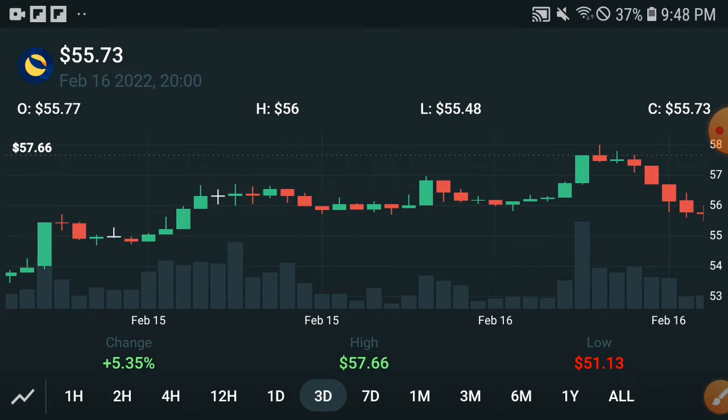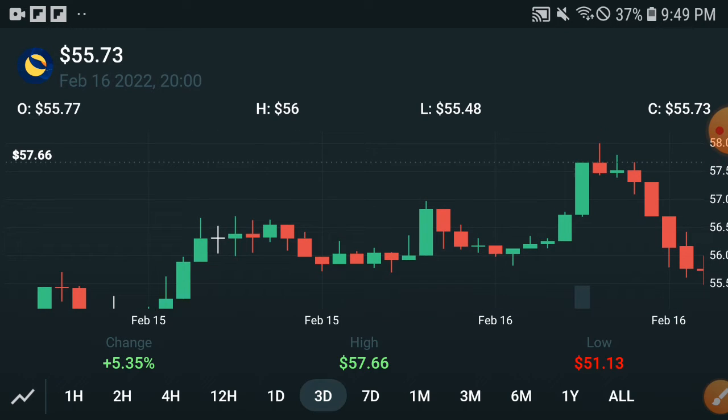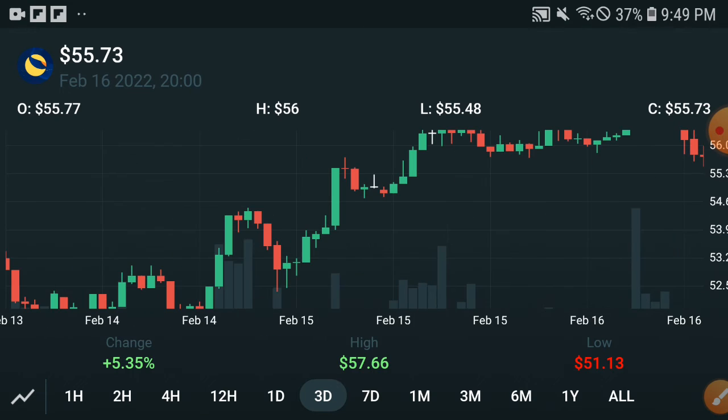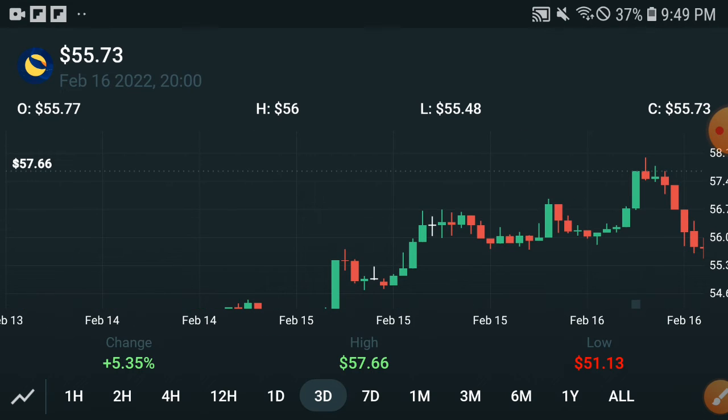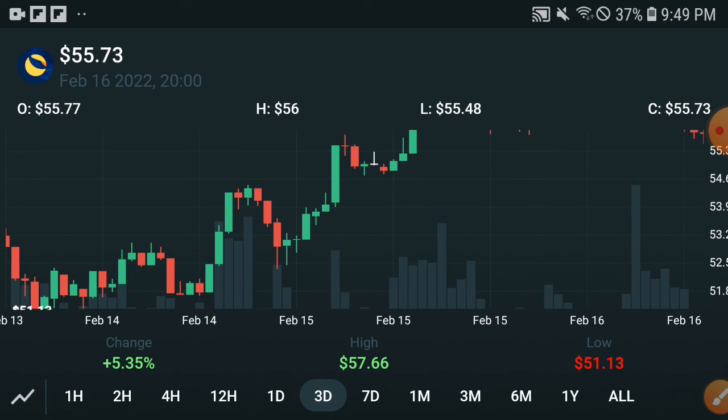My advice is for all of you: don't start selling if the price temporarily dumps down. As you can see here, the candle is going red and going down — this does not mean you should start selling. Please hold and ignore this. I am sure in upcoming days the price will pump more. Right now the price is very cheap, so buy it easily. Thanks for watching, take care.